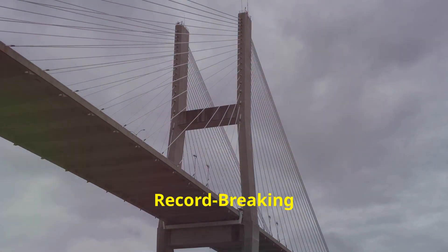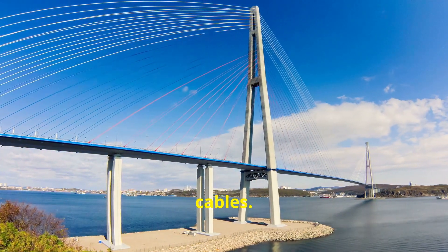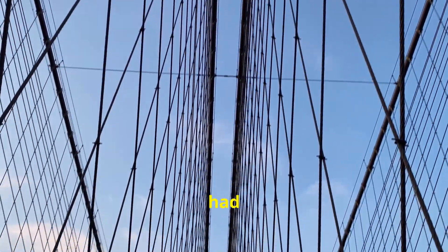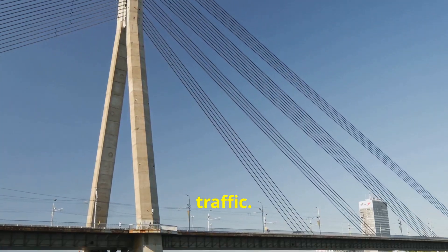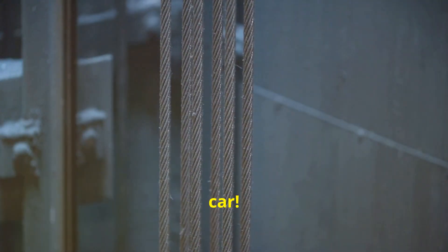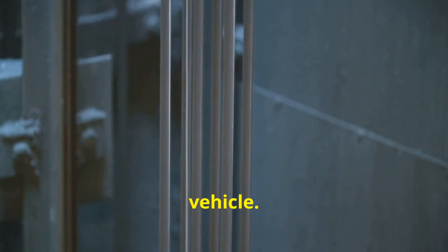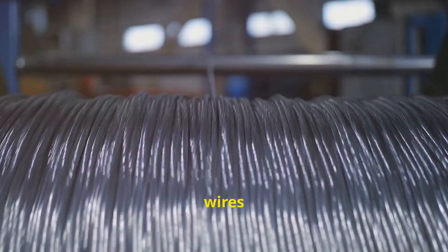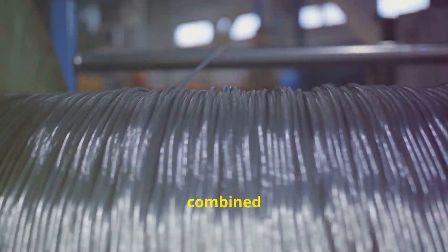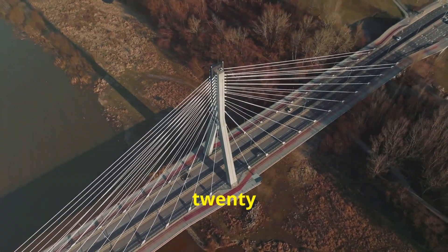Super strong cables: the backbone of a record-breaking span. The Akashi Kaikyo Bridge is a suspension bridge, which means it hangs from massive cables — the lifeline of the bridge, holding everything together. These cables had to be incredibly strong to support the weight of the bridge deck and traffic. We're talking about cables thicker than a car. Made from thousands of individual steel wires spun together, these cables are a marvel of material science and engineering. They're so strong, they could hold up the weight of over 120,000 cars.